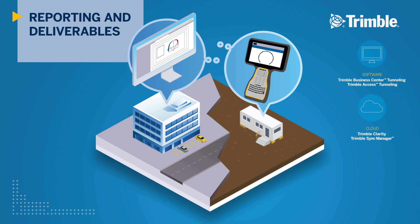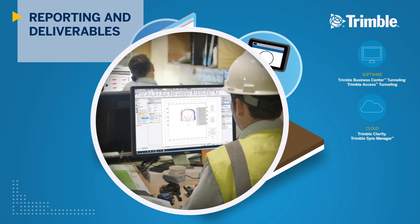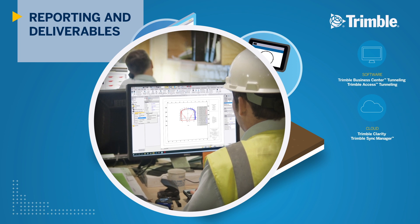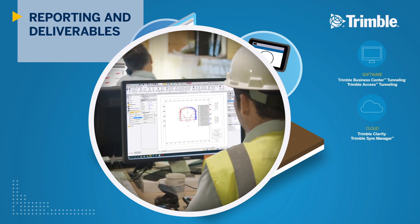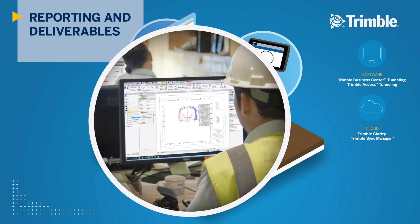Trimble Sync Manager connects these users by wirelessly syncing project data to ensure operations can continue without delays, while Trimble field and office software create deliverables such as traditional plans and schematics or full 3D models using scanning systems.